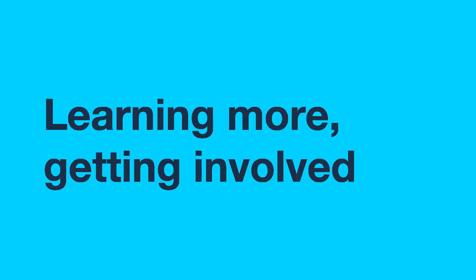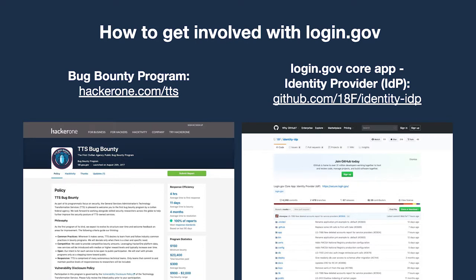How can you get involved? We have a bug bounty program — a great opportunity for friendly hackers. You're welcome to try to hack into our login.gov system, and if you find critical or low-level errors, it pays. This also includes 18f.gov, data.gov, and cloud.gov. On the right side is the login.gov app — it's an open repo you can look at, contribute to, and dig into to see how it works.